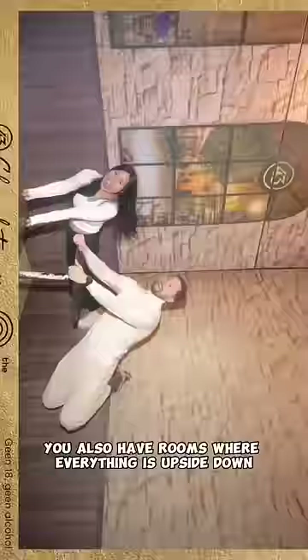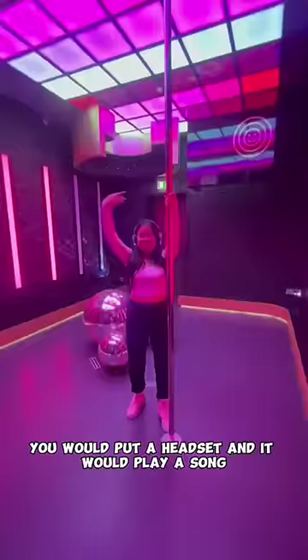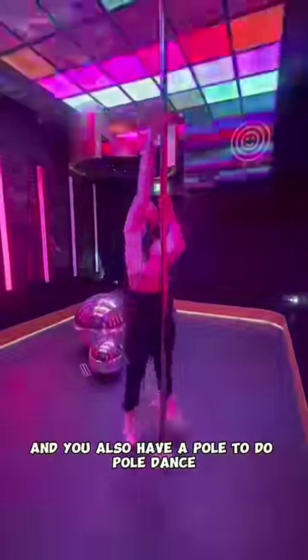You also have rooms where everything is upside down, so the pictures turn out super cool. In the next room you put on a headset and it plays a song, and you also have a pole to do pole dance.